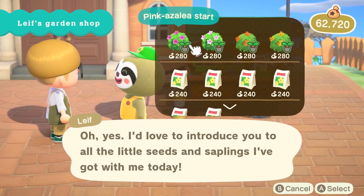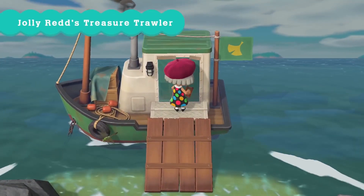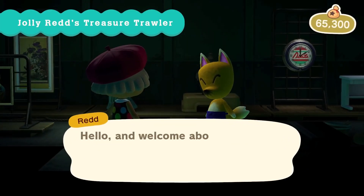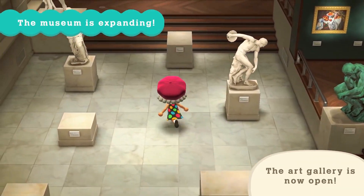Leaf the Sloth will start appearing in your plaza, and he sells seeds for flowers and shrubs, which are being added to New Horizons. Meanwhile, Jolly Red will dock his boat at your private beach, and you can talk to him to purchase furniture and works of art. You can donate legit artwork you purchased to the museum's new art wing, too.